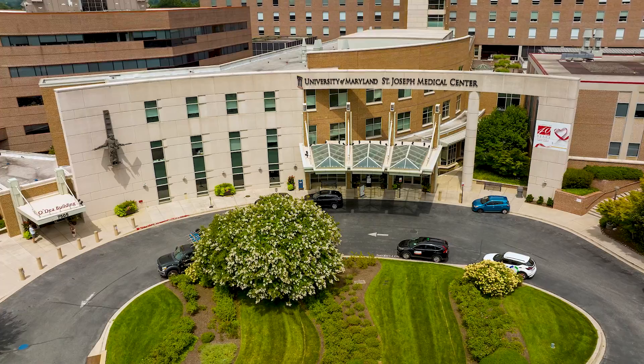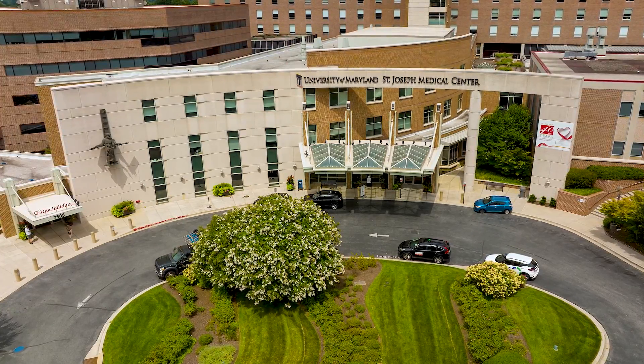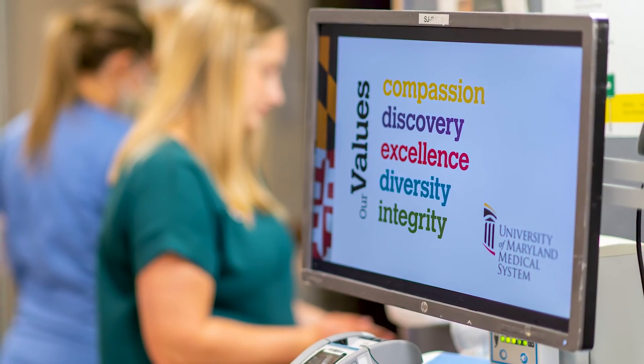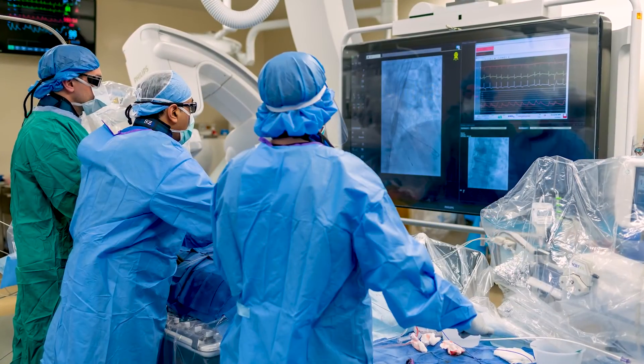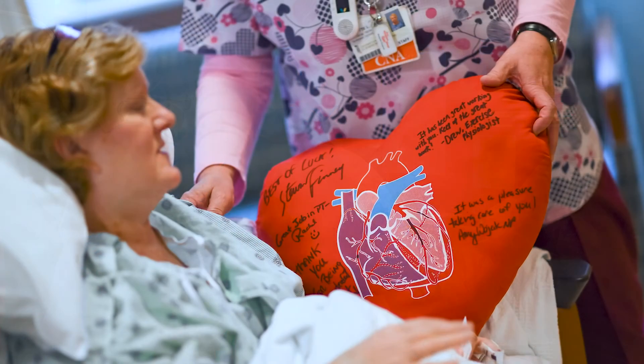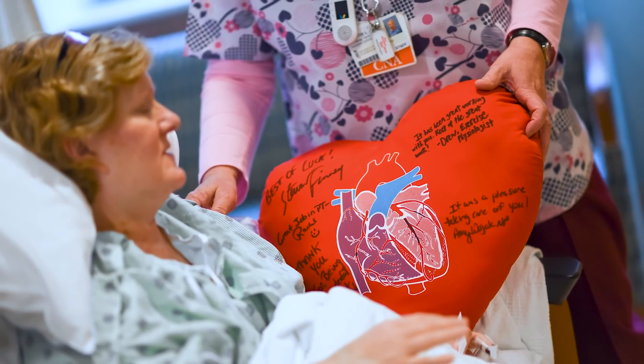One of the nice things about St. Joe's Medical Center is that we're a community hospital — a little bit smaller — but at the same time we're part of a larger medical system. So patients can benefit from the resources available to a big medical system, but in a smaller community setting.